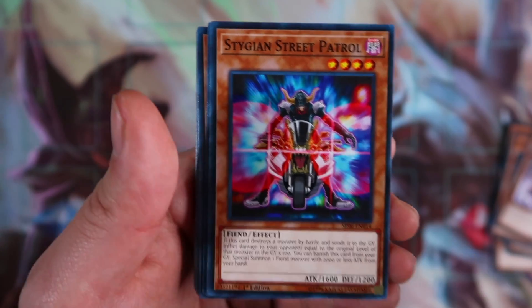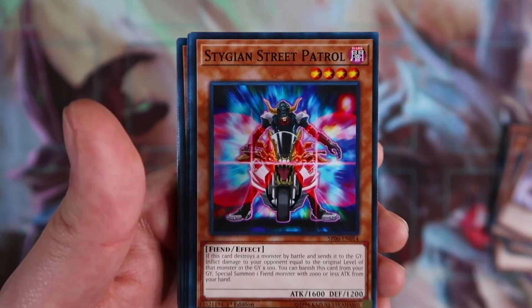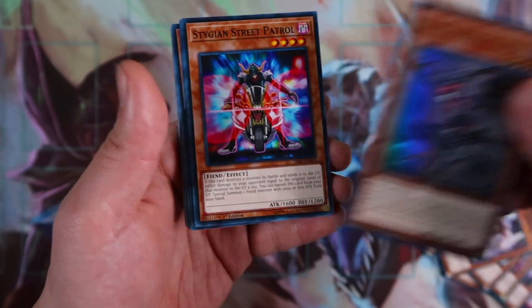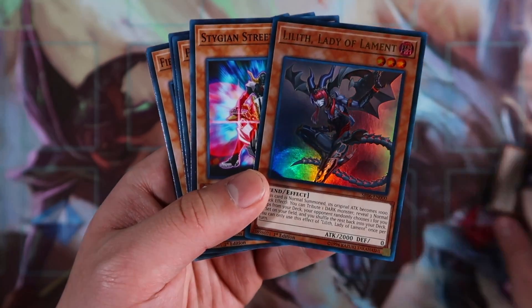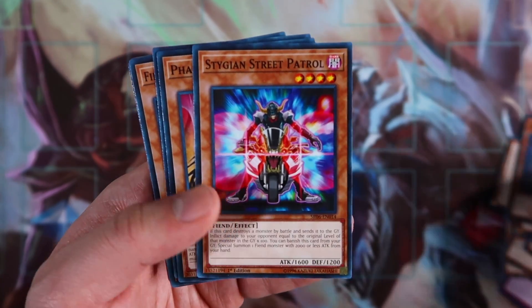Stygian Street Patrol is actually really good — you can banish this card from the graveyard with a fiend monster from your hand, and the fiend monster you likely want to special summon is Lilith. When you special summon Lilith this way, she'll still maintain that 2,000 attack stat, which you can use for viruses.